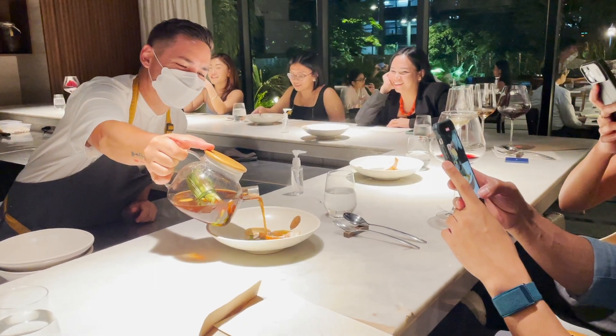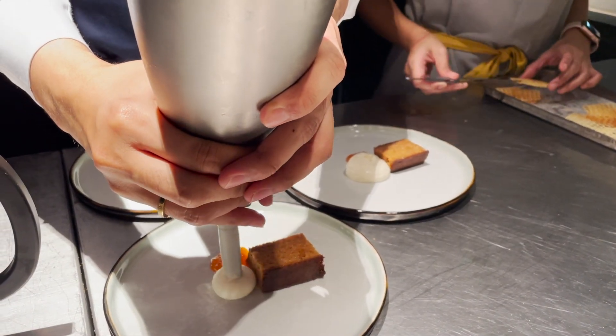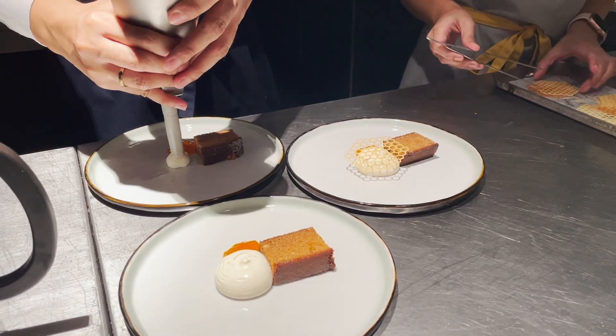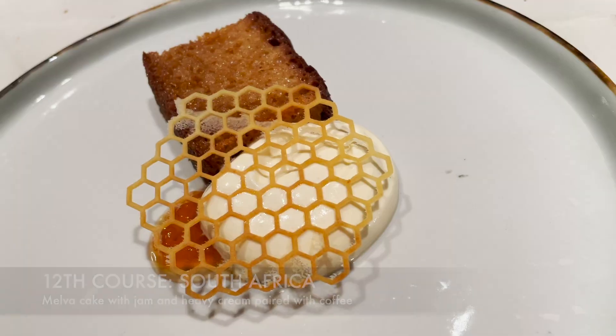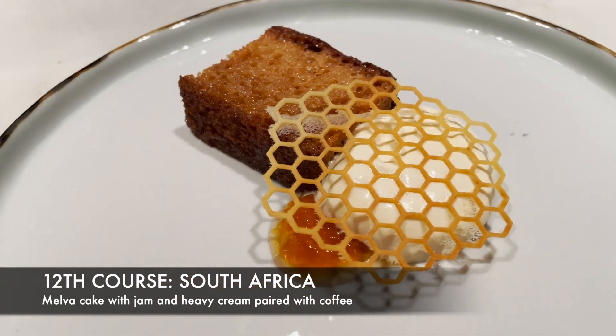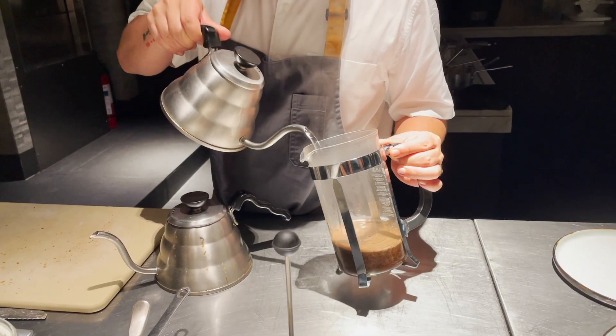This dish was refreshing. Magellan died before being able to circumnavigate the world, but there were survivors who made their way back to Spain. And on their way back, they passed by South Africa. This dish is Helm's version of a melva cake served with apricot jam and heavy cream, paired with brewed coffee which also came from South Africa.